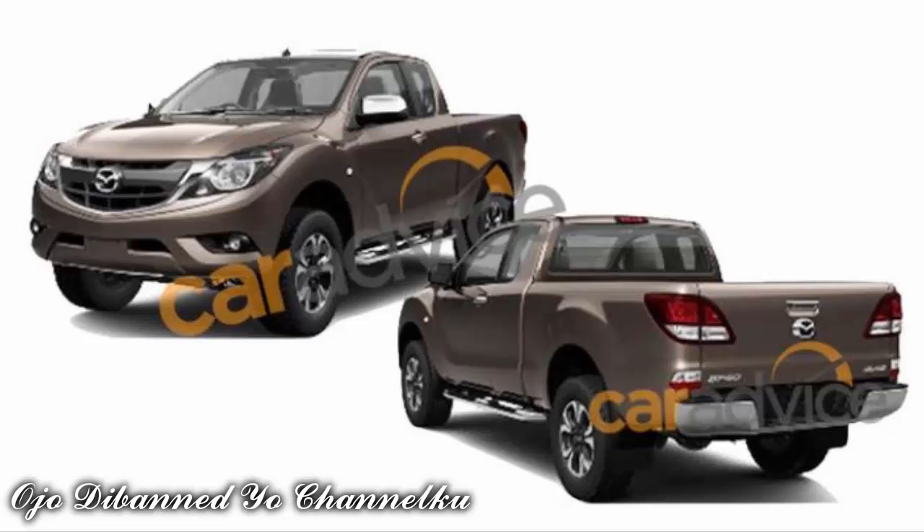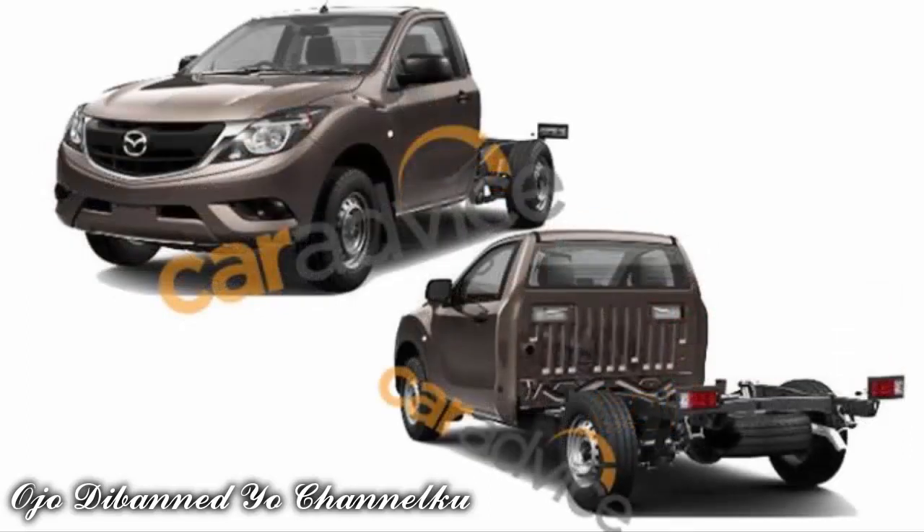By U.S. standards, the BT-50 is a mid-size pickup truck, and with the facelift we can see passenger car range styling cues coming through. Gone is the smiling face of yesteryear and in its place we have a more mature Kodo soul of motion design language.